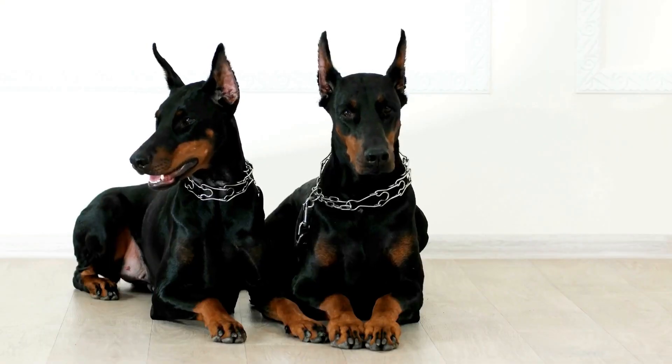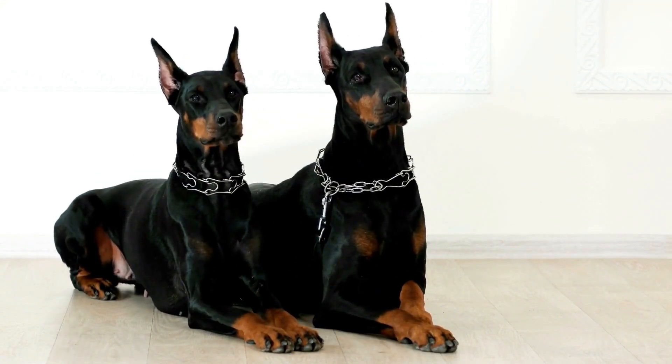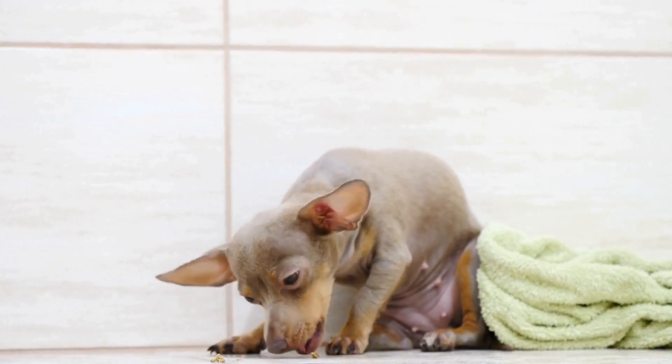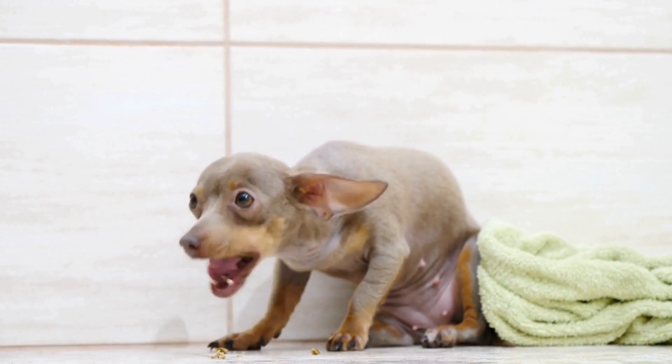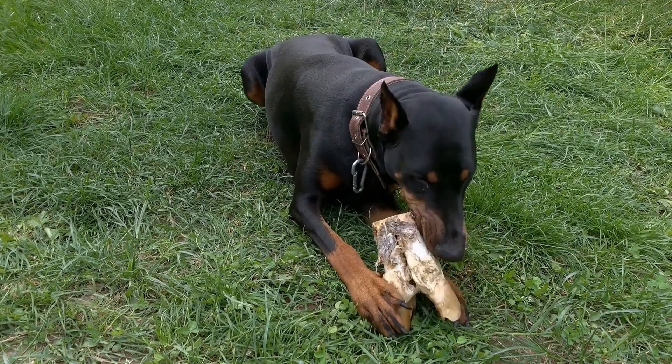Two: Westpaw Zogaflex Hully Dog Bone. For Dobermans who love to chew, the Westpaw Zogaflex Hully Dog Bone is an excellent option. Made from tough yet gentle-on-the-teeth material, this toy can withstand aggressive chewing. It is also buoyant, making it suitable for water activities.